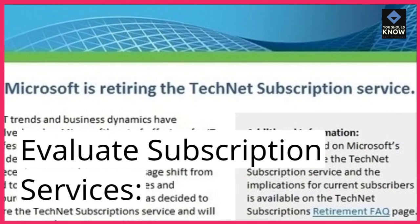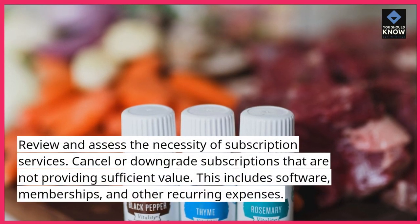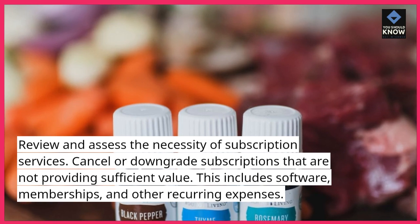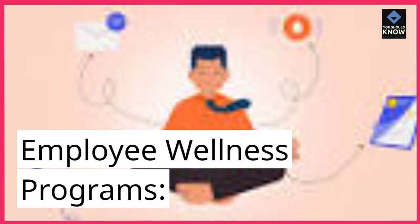Evaluate subscription services. Review and assess the necessity of subscription services. Cancel or downgrade subscriptions that are not providing sufficient value. This includes software, memberships, and other recurring expenses.